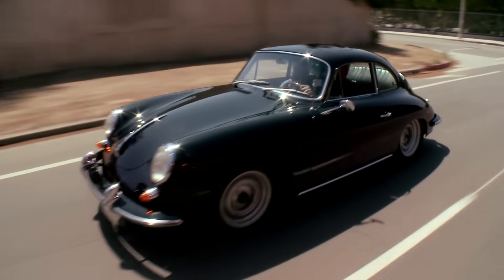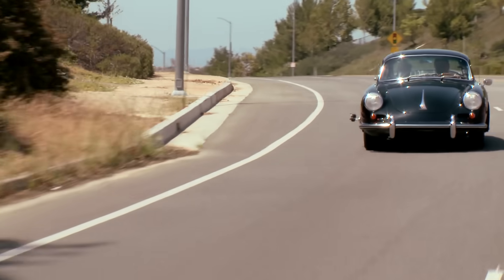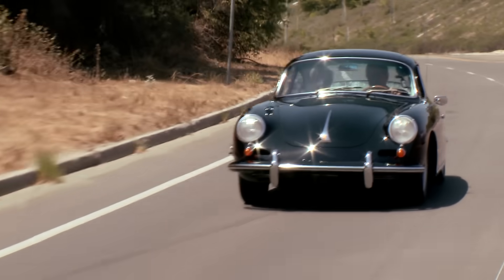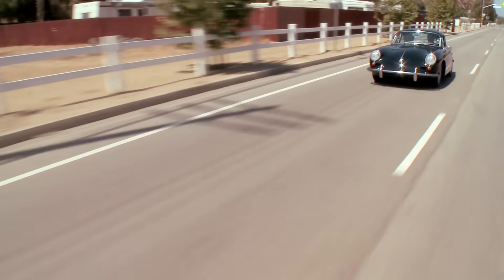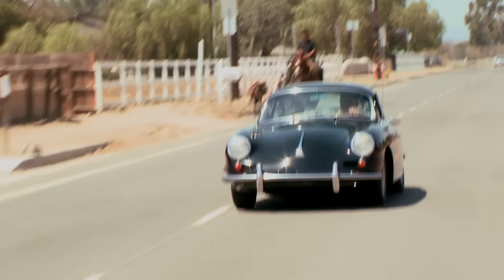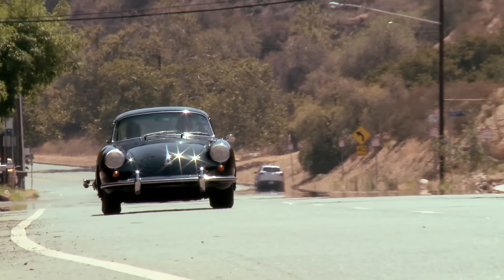They only built about 492 of these. And I don't think they really intended the four-cam engine to be something for everyday use. The nice thing about these two-liters is they didn't really need to be revved up as much as the smaller engines — you could just kind of drive them like a regular car.